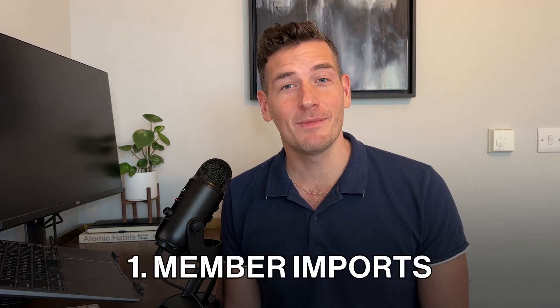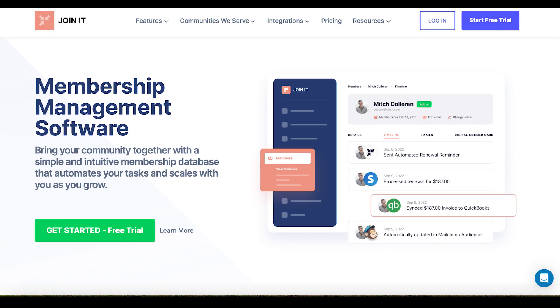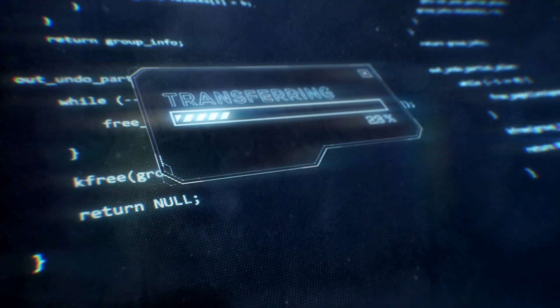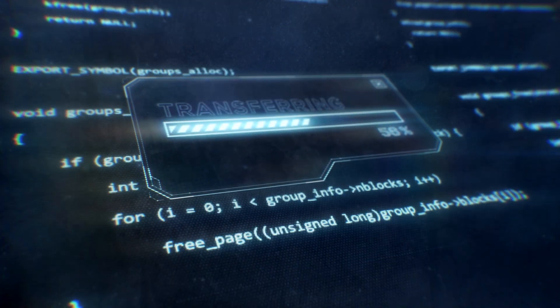The first component of onboarding is member imports. And this sounds a bit silly, but it's actually my favorite part. A lot of our customers — Joinit is their first formal membership platform. So that means their member data currently sits in different sources, it's not formatted correctly, and it's really hard to leverage. When they come to us, they need help getting it all ready for import. Internally, we call our team Spreadsheet Ninjas, and they will take that data from different sources and formats and put it all into one, getting it ready for import.